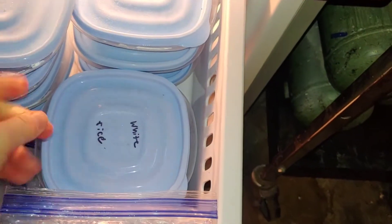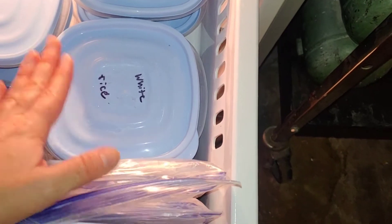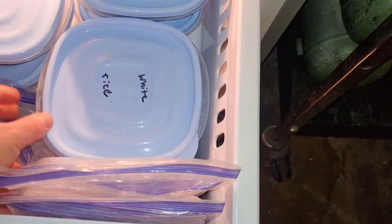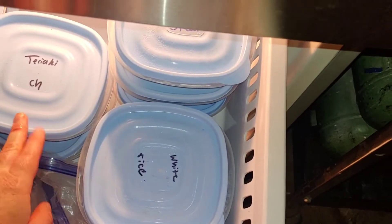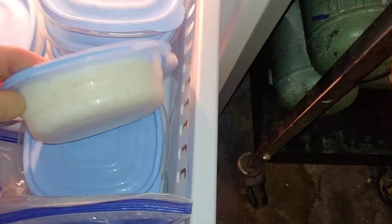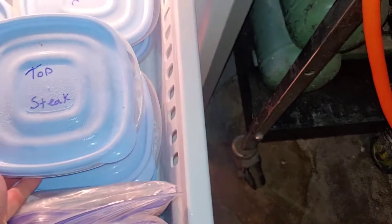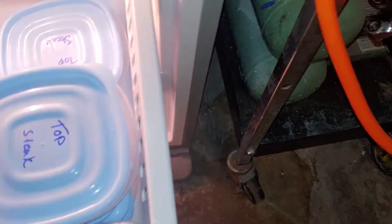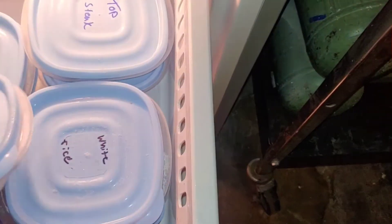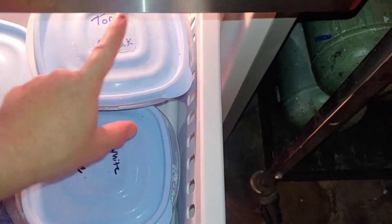I've got white rice in here too. At the end of this week I might be making chicken teriyaki with a vegetable, or I'll take this white rice and turn it into teriyaki fried rice — since it's already frozen, it'll work perfectly for fried rice. I've also got some top steak in here that I plan on using. I'll have some raw vegetables and ranch with steak on the side, or just do steak and a salad for dinner.